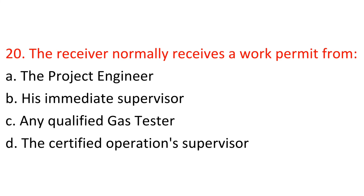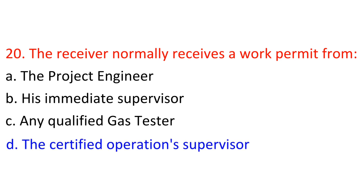Question 20: The receiver normally receives a work permit from: A) The project engineer, B) His immediate supervisor, C) Any qualified gas tester, D) The certified operations supervisor. Answer: D — The certified operations supervisor.